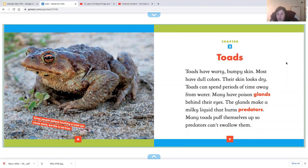Toads have warty, bumpy skin — it means they have bumps all over them. Most have dull colors, like brown or gray. Their skin looks dry. Toads can spend periods of time away from the water.